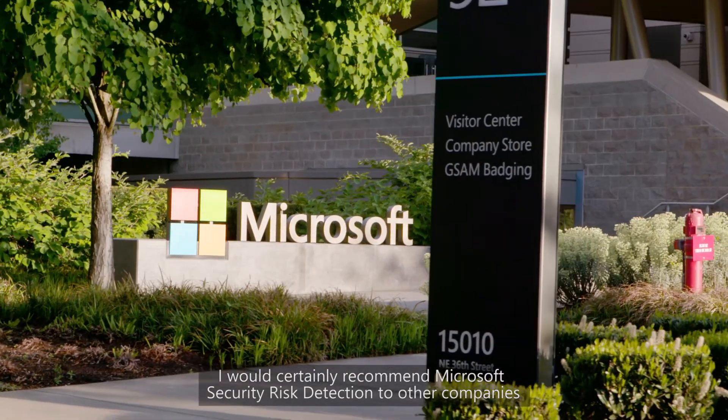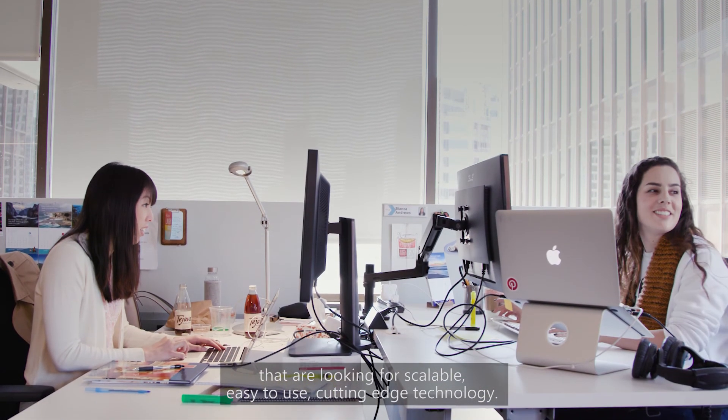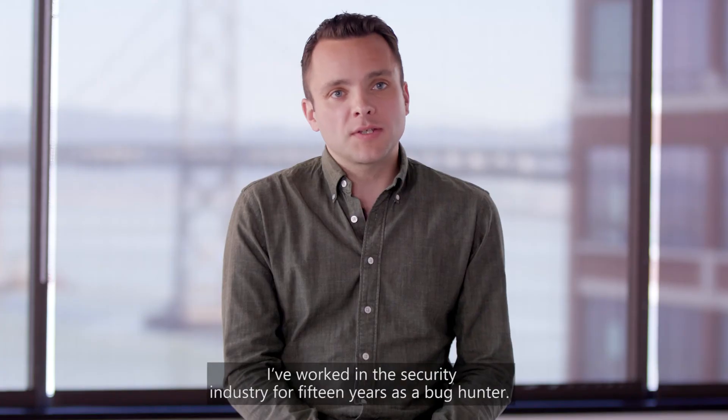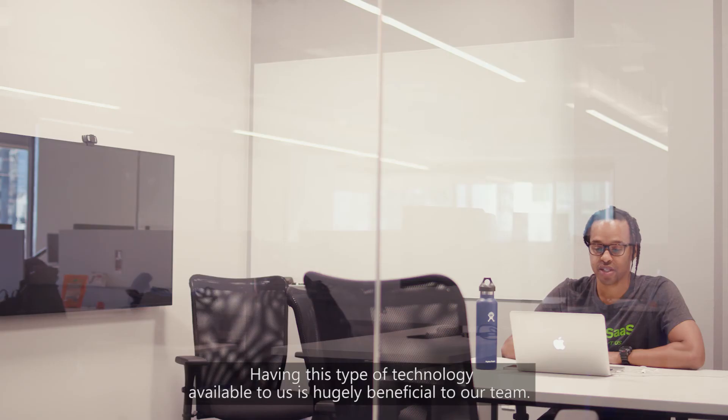I'd certainly recommend Microsoft Security Risk Detection to other companies that are looking for scalable, easy-to-use, cutting-edge technology. We've worked in the security industry for 15 years as a bug hunter. Having this type of technology available to us is hugely beneficial to our team.